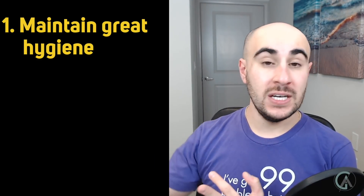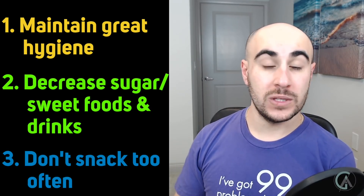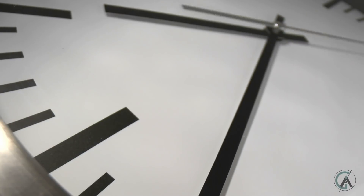The main ways to prevent cavities from forming are to maintain great hygiene, decrease the amount of sugary, sweet, sour, and acidic foods and drinks, and also don't snack too often with braces. Because every time you eat something sugary or acidic, the acidity in your mouth goes down, and it takes about 20 or 30 minutes for that pH to go back to its normal level. During those 20 or 30 minutes, minerals are leaving your teeth. If you're snacking every 20 or 30 minutes, the pH in your mouth stays super low the entire time, so your mouth never has the opportunity to remineralize, which increases your risk for cavities.